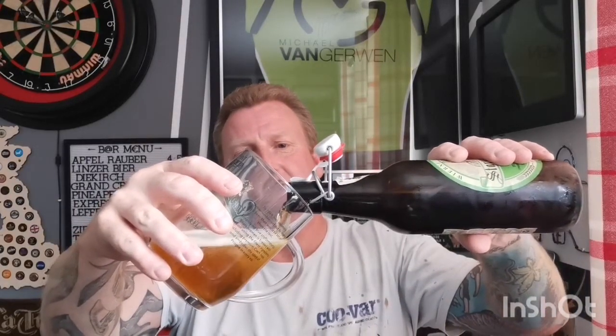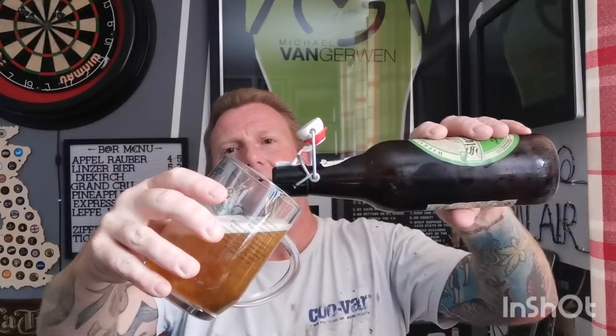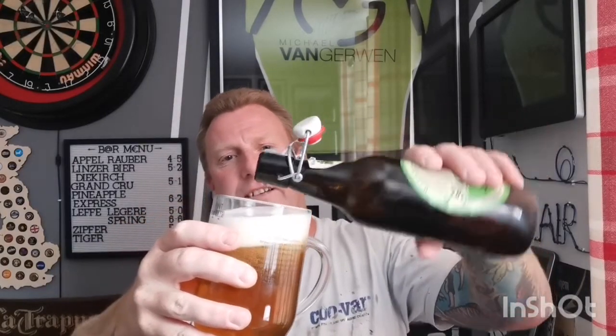Let's see what we get with this. I'm hoping it's going to be a belter — a hoppy lager — or is it going to be somewhere between an IPA and a lager? There's only one way to find out. It's a little bit lively there but looks good.